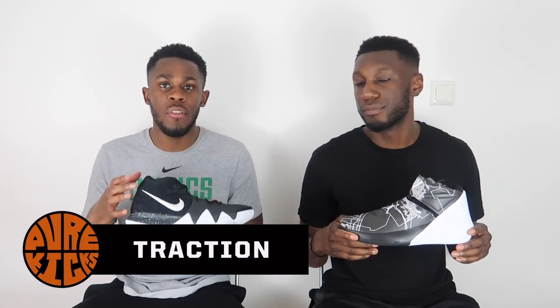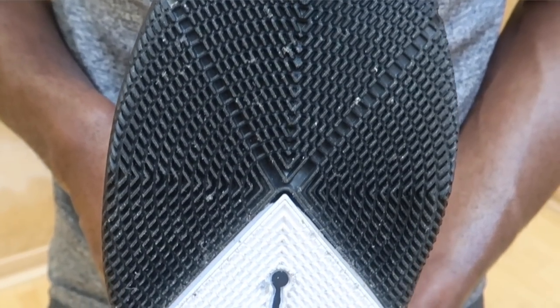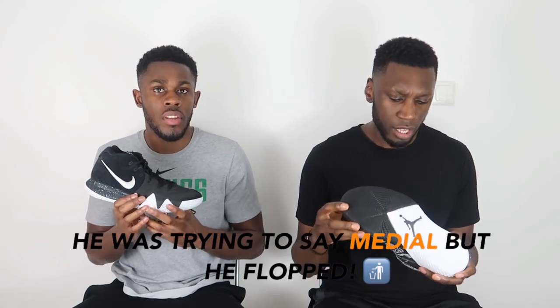Talking about traction in both shoes — in the Kyrie 4 we have that staircase Tetris modified herringbone traction pattern, which gets the job done. The way it wraps around the shoe, it's something we've become accustomed to in Kyrie performance sneakers. Always provides amazing traction. In the Westbrook, we've got that modified herringbone made up of individual nodes which create a pivot circle in the forefoot, giving you 360 traction when twisting and turning. Both do the trick very well. The point has to go to the Kyrie 4 — you get a bit more coverage, it wraps around more, and the shoe was really designed for traction, including the curved outsole.